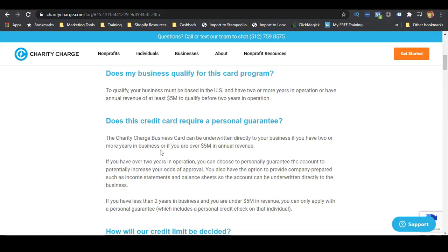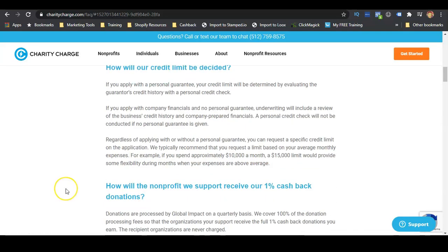If you choose to provide a personal guarantee, you can actually increase the odds of your approval, but it's not required. You also have the option to provide company-prepared income statements and balance sheets so the account can be underwritten directly to the business. If you apply with a personal guarantee, your credit limit will be determined by evaluating your personal credit history. If you apply with the company's financials and no personal guarantee, underwriting will include a review of the business's credit history.